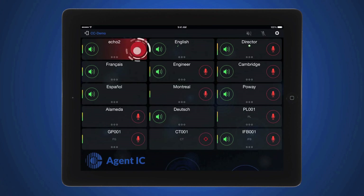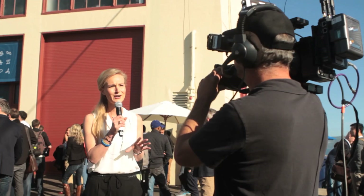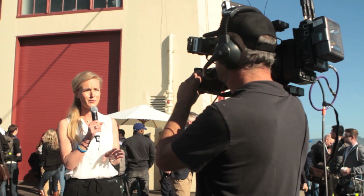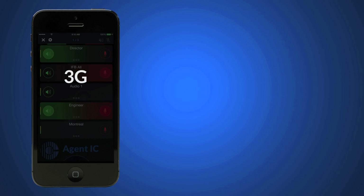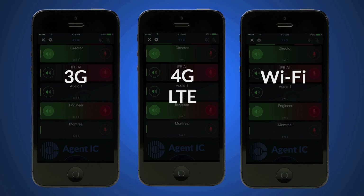Do you need to IFB remote talent and operational teams in the field? Communicate with them using Agent IC over any 3G, 4G, LTE, or Wi-Fi IP network.